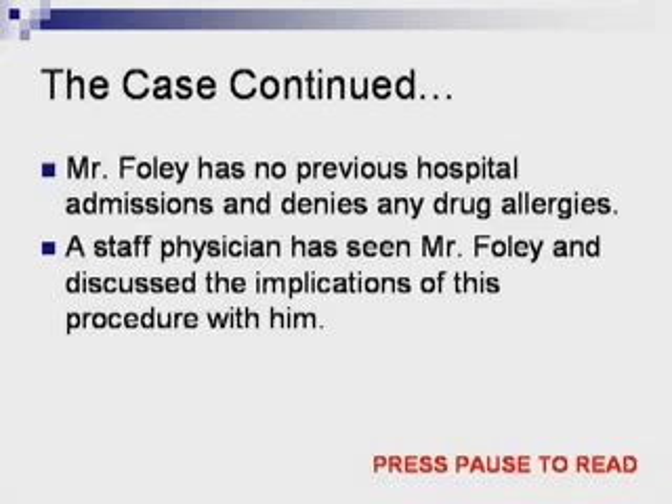A staff physician has seen Mr. Foley and discussed the implications of this procedure with him.